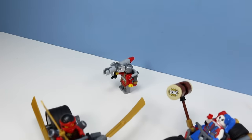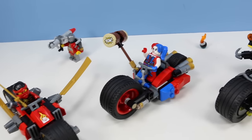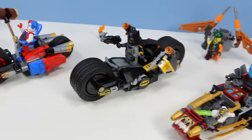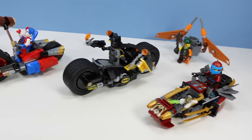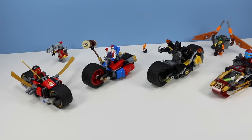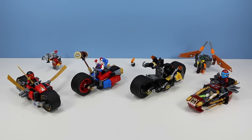LEGO DC Super Heroes Batman Gotham City Cycle Chase and LEGO Ninjago Ninja Bike Chase both appeared on store shelves March 1st, 2016. Lots of good bikes to pick up this spring. Obviously if you are a fan of superheroes, pick up Batman and Harley Quinn, and if you are a fan of ninjas, pick up the Ninjago bikes. That's what I have to say about that.